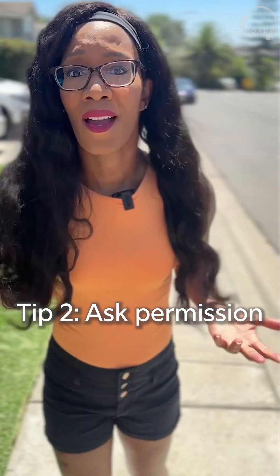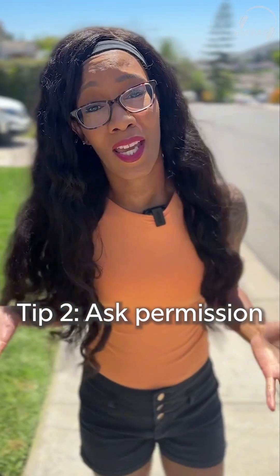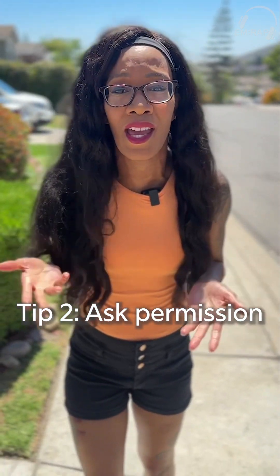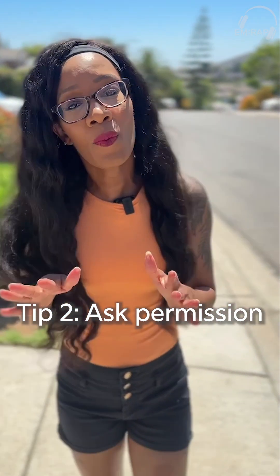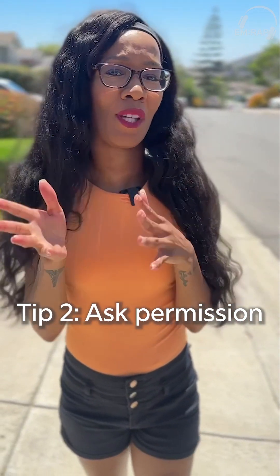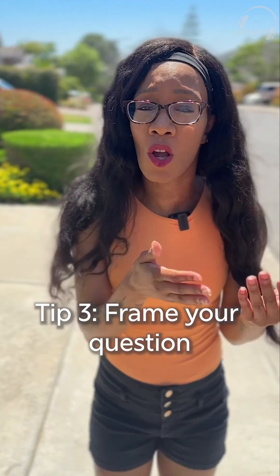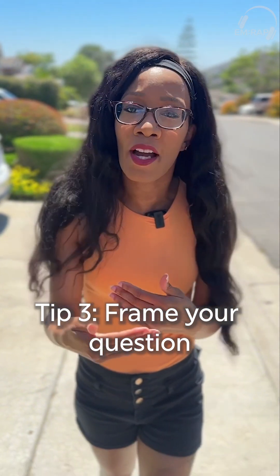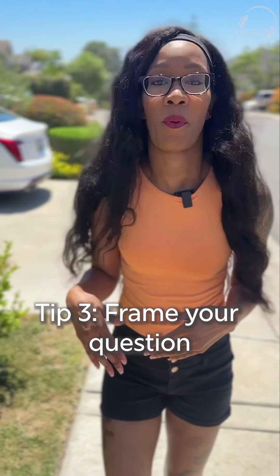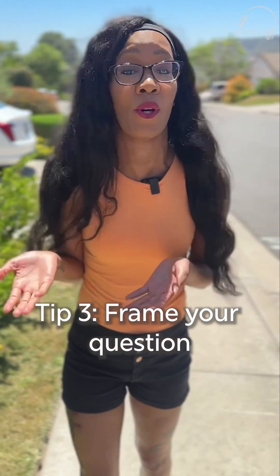Tip number two: ask permission. When you're gathering sensitive information or performing a sensitive exam, make sure you're sharing why that information is important to their complaint or their medical care, and get their consent before you proceed. This reduces their anxiety and keeps you both on the same page. Tip number three is framing your question — explaining why you have certain questions as it relates to your patient's complaint. For example, with lower abdominal pain, explain why you'd want to know if a transgender patient has had recent surgeries and what their existing organs might be.